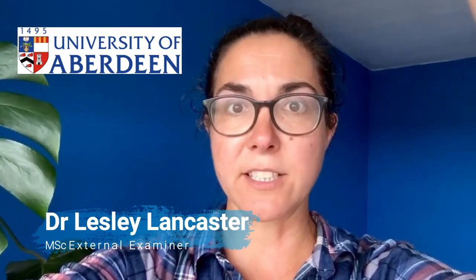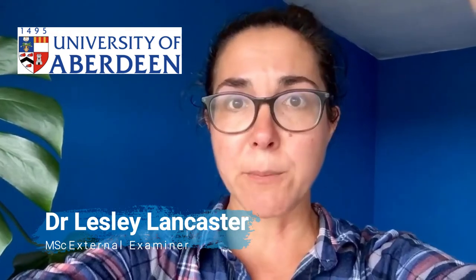I'm Dr. Leslie Lancaster from the University of Aberdeen, an external examiner on this master's programme. The volume and quality of Neil Reid's field-based teaching has been impressive, and he's done a particularly incredible job this year of converting everything to virtual learning without compromising student experience or feedback.